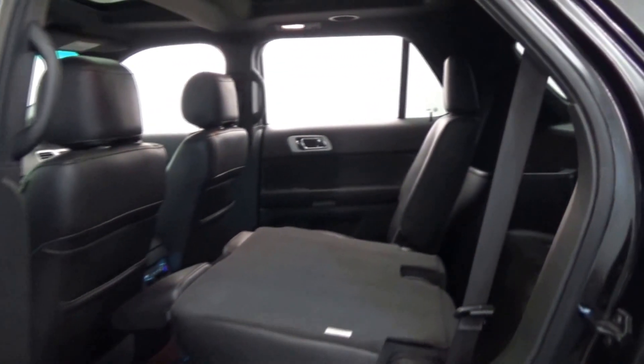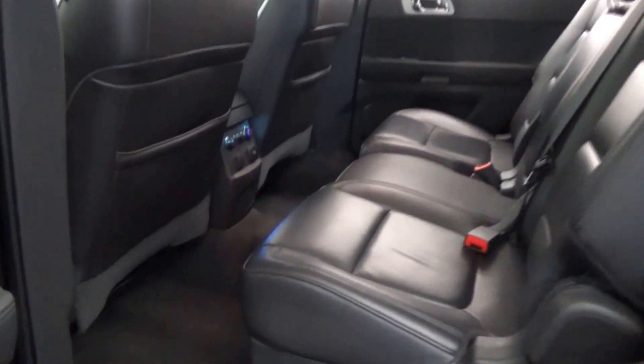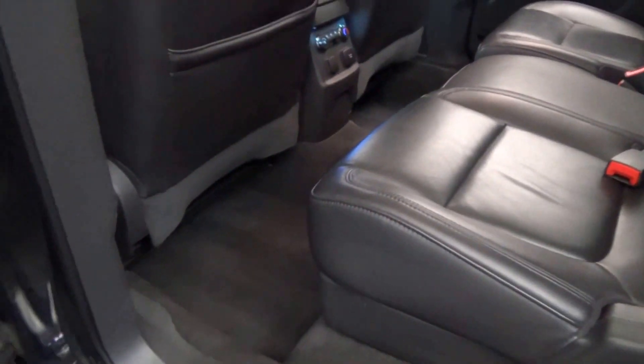AutoWeek reports that many previous generation Explorer owners love the redesigned Explorer, and that it has a comfortably smooth ride. Consumer Guide also praises the quietness and ride of the Explorer.